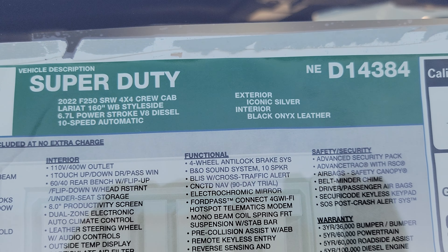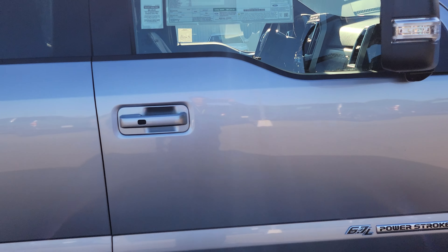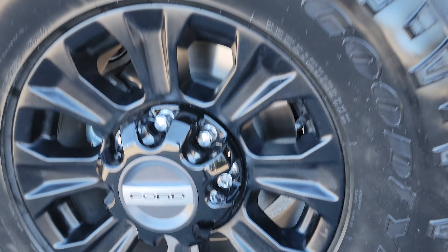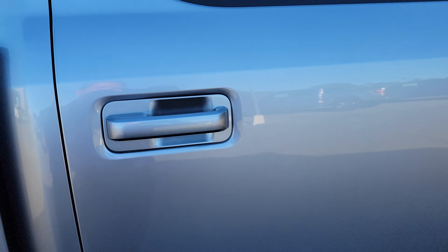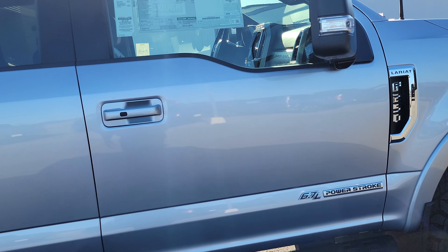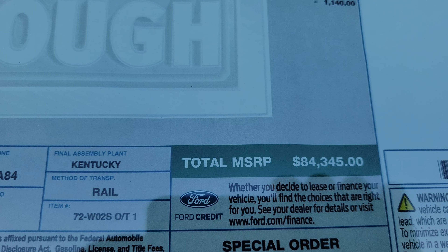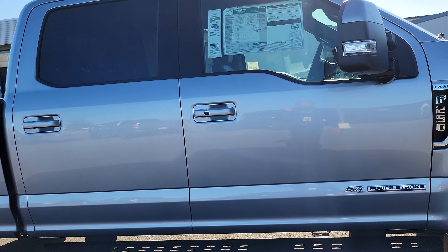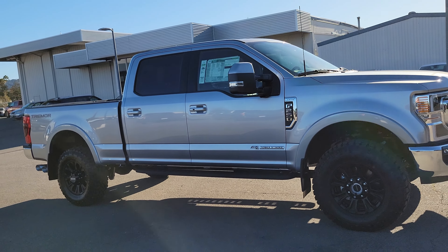The Lariat Ultimate Package, LED box lighting, and remote start system. Up top: 2022 F-250, Iconic Silver in color, black interior. There are also three dealer-installed items: wheel locks, clear shield, and an anti-theft device which is an Elo GPS — I'll talk about that inside the dealership. The MSRP is $84,345, but in 2022 the truck comes with a $10,000 market adjustment.